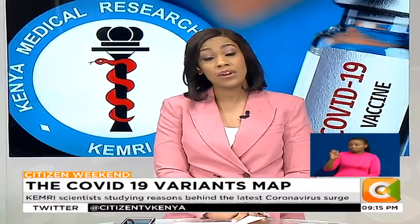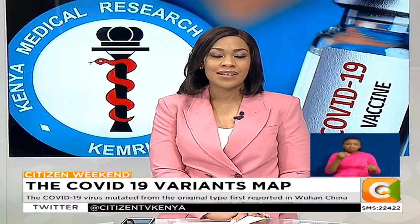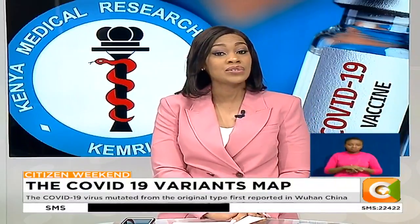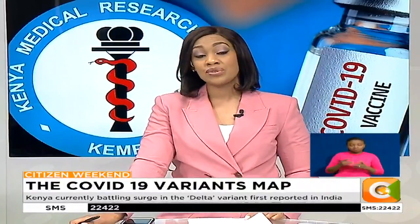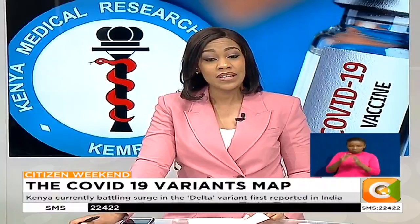Scientists at the Kenya Medical Research Institute, or KEMRI, are studying the reasons behind the current worrying surge in numbers. As Dorcas Wangira reports, KEMRI scientists gave citizens a demonstration of genomic sequencing and tell us why it's extremely important for Kenya to invest in it if the country is to win the war against COVID-19.